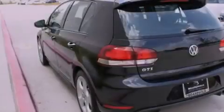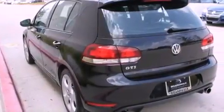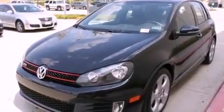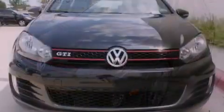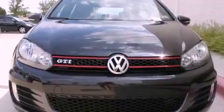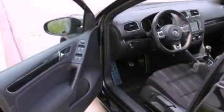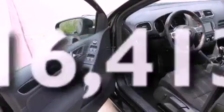Its top features include heated seats, air conditioning, cruise control, a built-in iPod integration cable, a leather-wrapped steering wheel, a turbocharger, heated washer fluid, a low tire pressure indicator, steering wheel mounted stereo controls, and this vehicle has less than 17,000 miles.